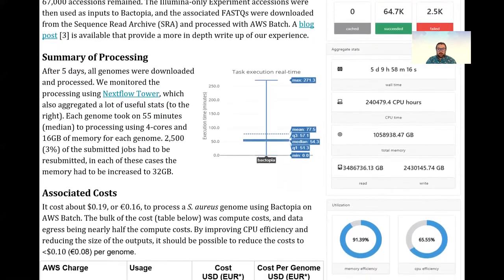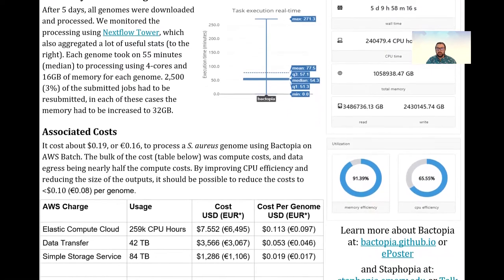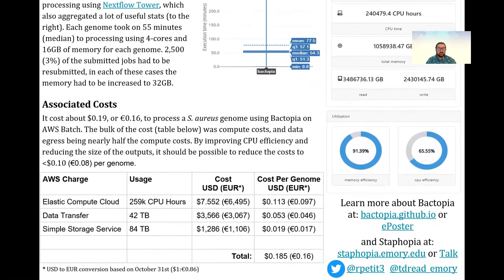Each genome took about 55 minutes to process on a four-core, 16 GB memory instance and cost on average 18 cents US dollar per genome, with room for improvement.